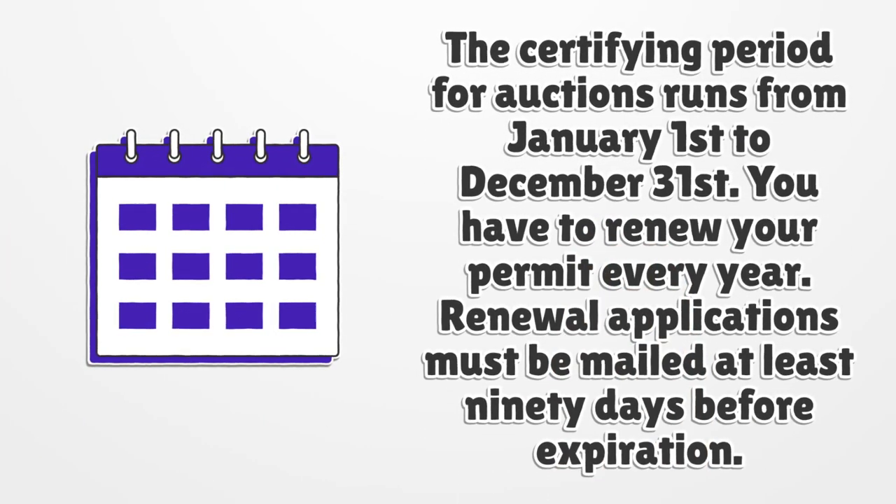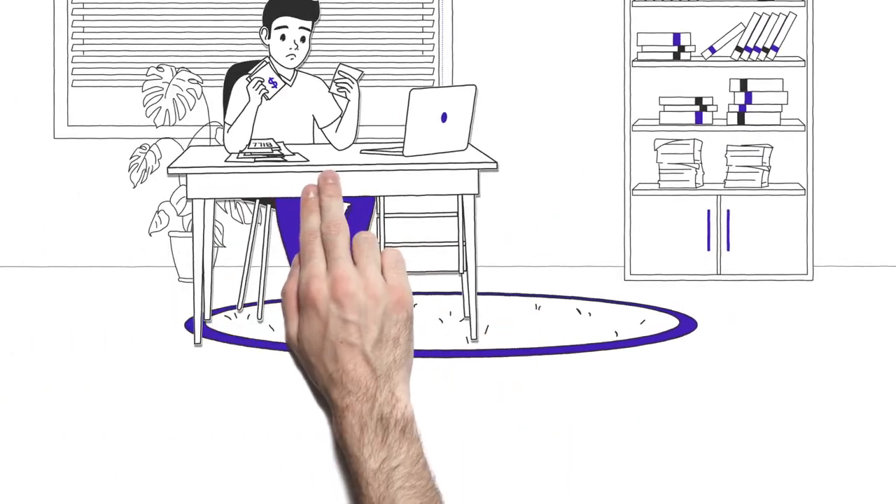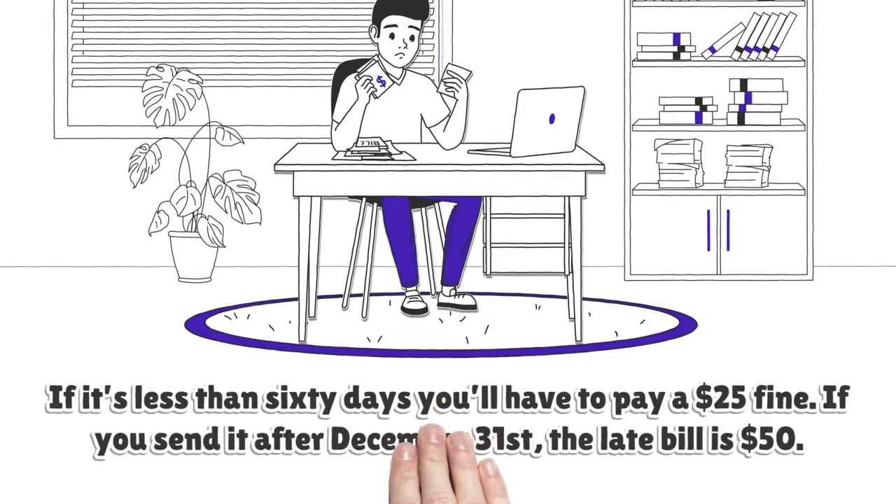The certifying period for auctions runs from January 1st to December 31st. You have to renew your permit every year. Renewal applications must be mailed at least 90 days before expiration.